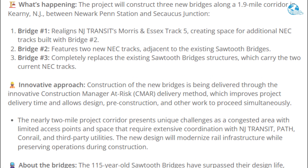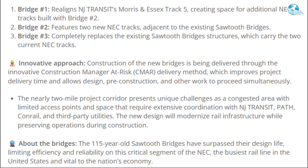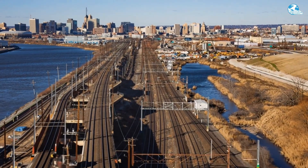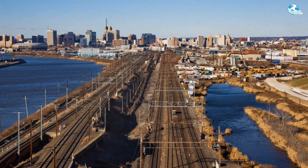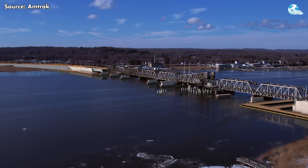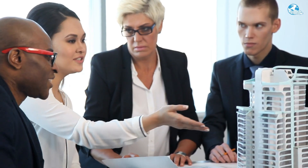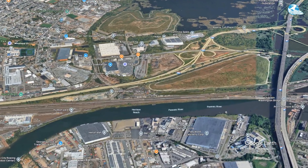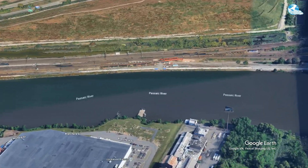Bridge Three will completely replace two existing spans that have been in operation for over 115 years, currently supporting two main NEC tracks. These structures will be designed using a combination of deep foundations including drilling and curing methods, ensuring superior load-bearing capacity and durability. Configuration lengths will be in the range of 50 feet with crossbar lengths up to 110 feet, enough to support two tracks per bridge — a total of four modern tracks on this section.